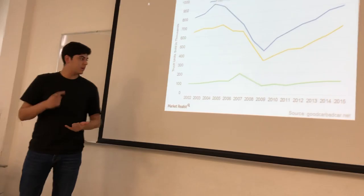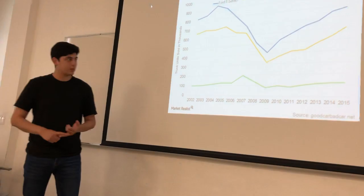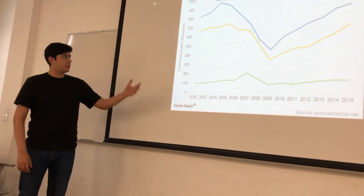This graph shows a comparison between trucks of different companies: the Ford F-Series of Ford, the Tundra Toyota of Toyota, and the Chevrolet Silverado of Chevrolet. First, I'm going to talk about the Ford F-Series.